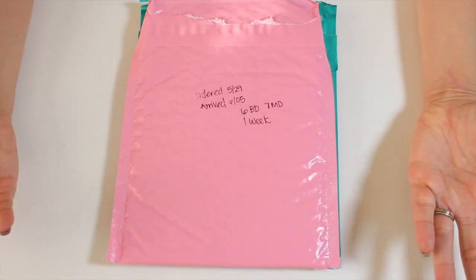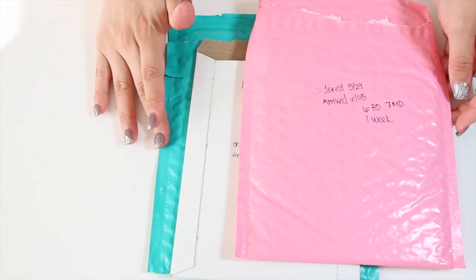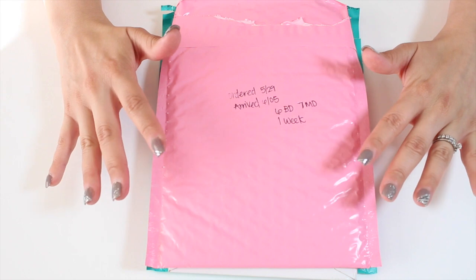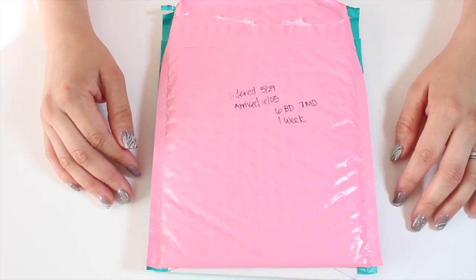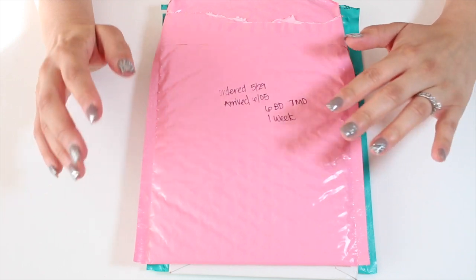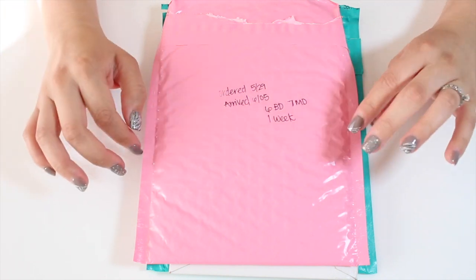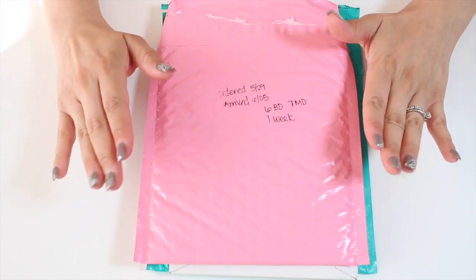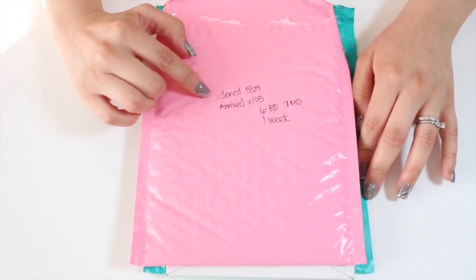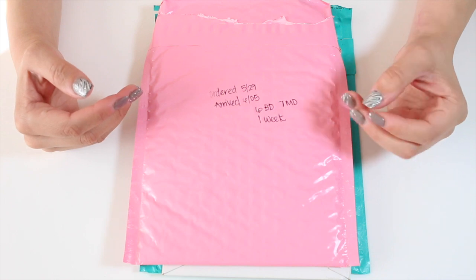Alright, let's get started. I'm going to show you guys the packages I got in the mail. I bought stickers from three different Etsy shops — it's my first time doing a video like this so if I stutter, please don't mind that. I ordered from all three Etsy shops on the same day, which was May 29th.